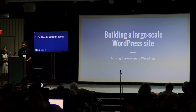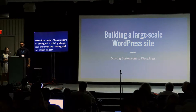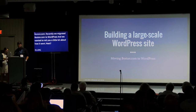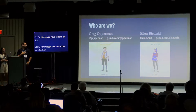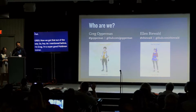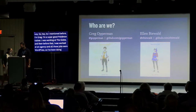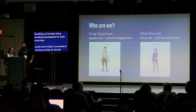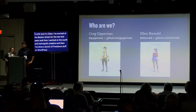Thank you guys for coming. This is a talk about building a dark-scale WordPress site. I'm Greg, this is Ellen. I work for Boston.com. Recently we migrated Boston.com to WordPress and I want to show you what we did. I've been working on the build for about a year. Before that I worked various WordPress jobs in college. I'm Ellen — I've worked at the Boston Globe for the last two years, previously at Metropolis Creative, done freelance WordPress work, and I teach intro to web development at Northeastern University.